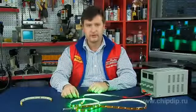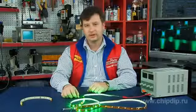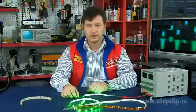LED strips are modern general-purpose lighting fittings that find wide application in interior lighting, architectural lighting, car tuning, advertising, and many other areas. LED strips allow you to design any lighting solutions.